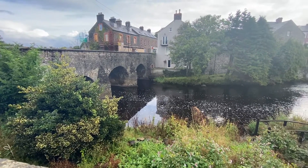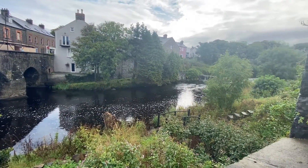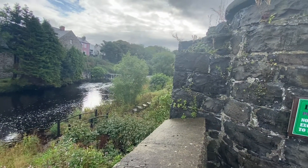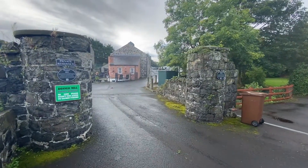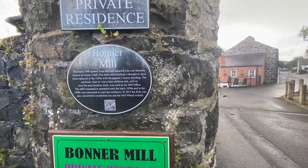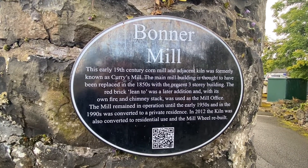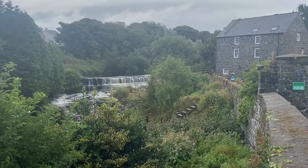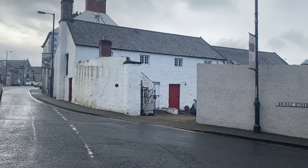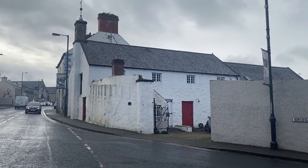We had a bit of trouble finding our accommodation. We were staying at the Old Corn Mill in the Kiln Wing, but we couldn't get Wi-Fi to check our reservation for the address, and somehow the hard copy didn't make it into the paper file we had. Oops, my bad. But Bushmills is a small town and we knew we could see the river and the mill wheel from our place. We wandered around, finding the wrong mill first, but eventually Chris remembered we were on Bridge Street, and when we crossed the bridge, sure enough we found the right place.